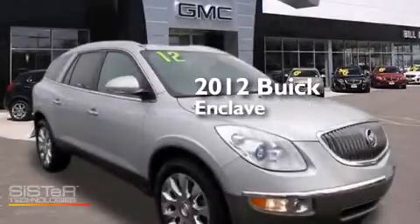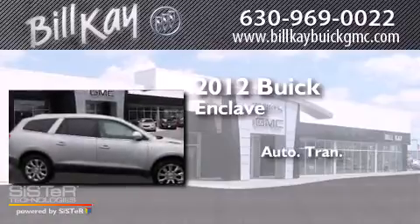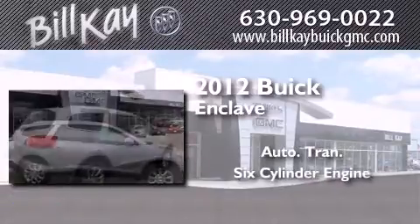This is a 2012 Buick Enclave. This crossover has an automatic transmission and a six-cylinder engine.